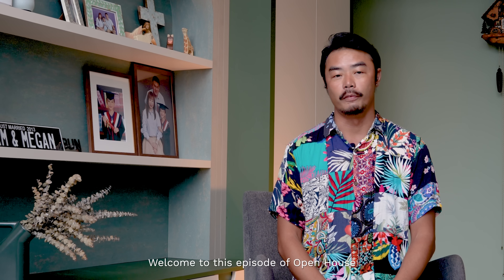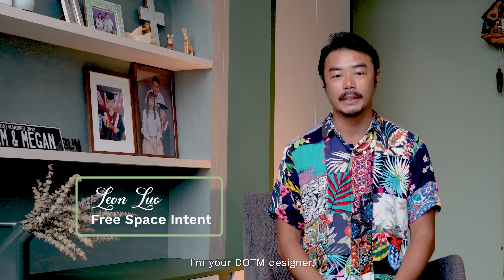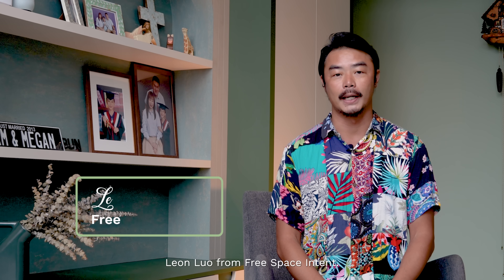Hello everyone, welcome to this episode of Open House. I'm your DOTM designer Leon Luo from Free Spacing Tent.